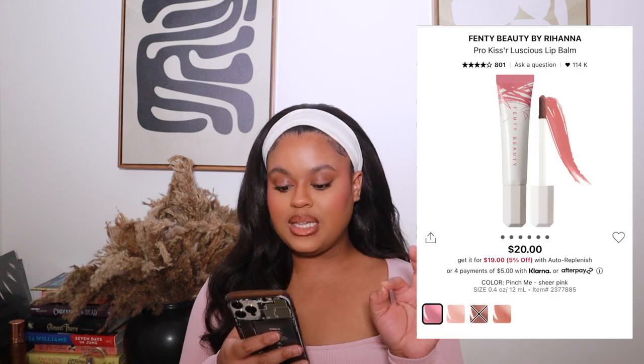Since we're on Fenty: I need to re-up on my Fenty matchstick — it's completely gone. I'll probably grab it from the Fenty friends and family sale at 25% off. I love the truffle matchstick as my contour stick. I also want to try the Pro Kisser lip balms — there are two shades, Coco Drizzle and Pinch Me. After seeing them in store, Pinch Me is more my shade since I prefer pinky nudes.